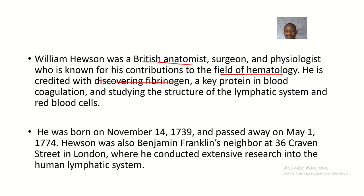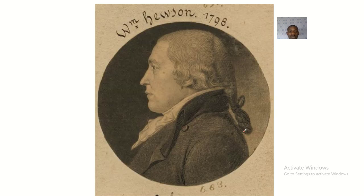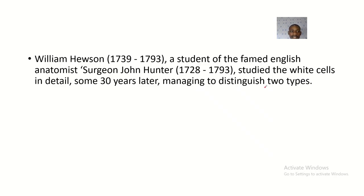It is safe to say that William Hewson specialized in immunology — in studying the immune system of human beings.